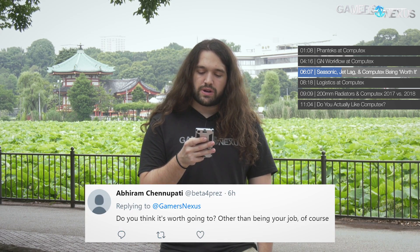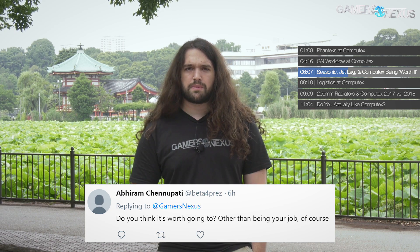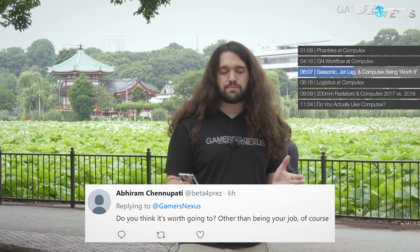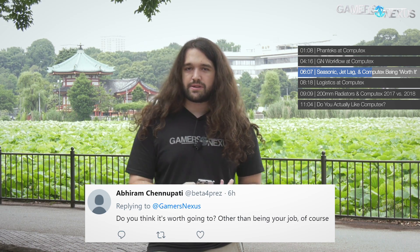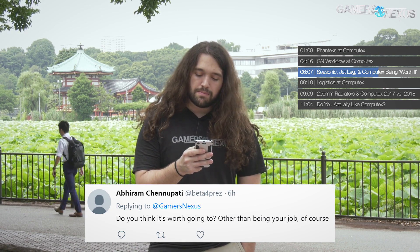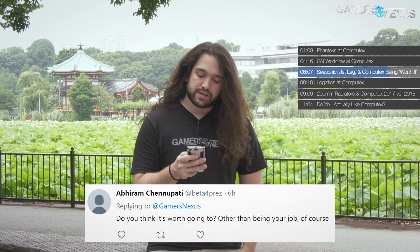From Beta4Prez: Is it worth going to Computex other than for work? For us, yes — it's fun to be in Taipei and surrounding areas. It's about 24 hours of travel from home to Taiwan, which is a lot of torture on planes, but worth it. As a consumer, though, unless you're already local, I'd say no — it's a really expensive and far journey. If you're nearby, it's worth it. Same goes for CES.